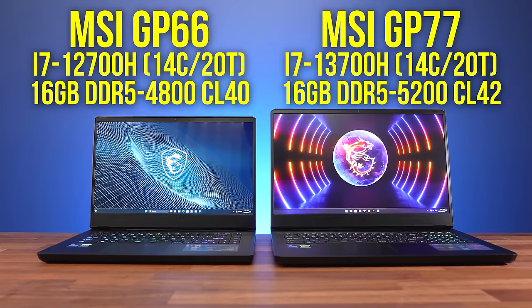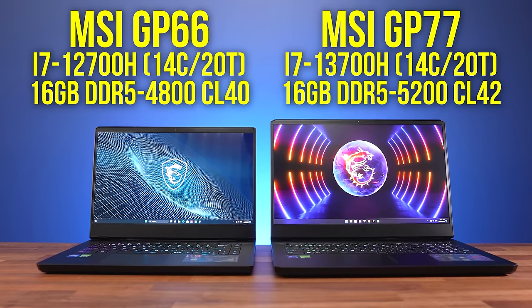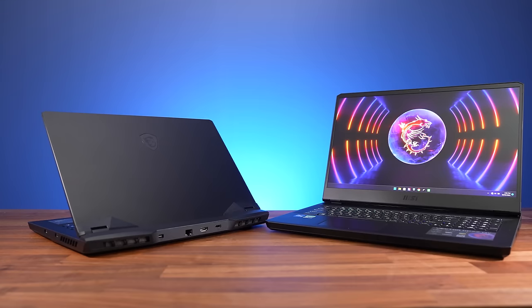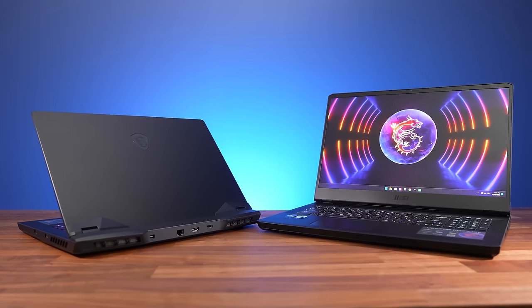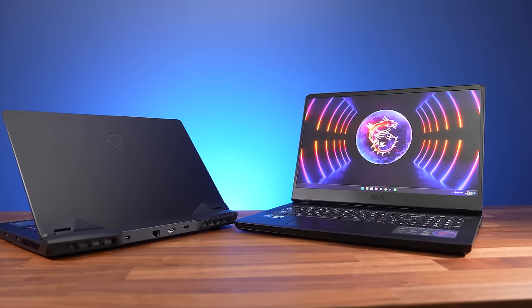My 3060 laptop is MSI's GP66 from last year, while my 4060 laptop is MSI's GP77 from this year. Many thanks to MSI for lending me both of these laptops. The 3060 is paired with Intel's Core i7-12700H, while the 4060 has the newer i7-13700H. Both CPUs have the same amount of cores, threads and cache, but 13th gen runs the memory a little faster. That's a legitimate difference between 2022 and 2023 gaming laptops, so some of this performance difference will be due to the CPU and RAM changes. Both laptops were tested with Windows 11 22H2 fully up to date, core isolation off, resizable bar enabled, with the same Nvidia driver and Optimus off for best performance.